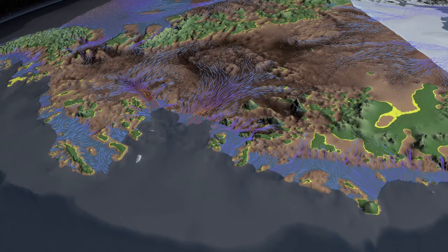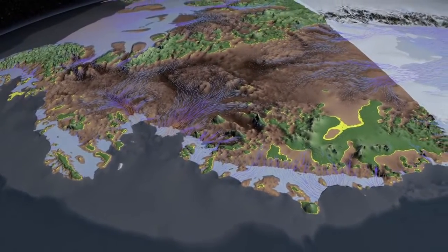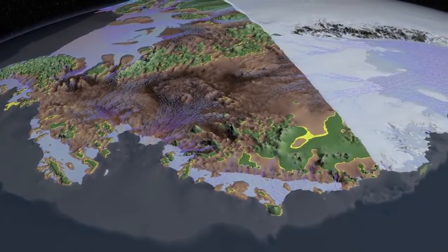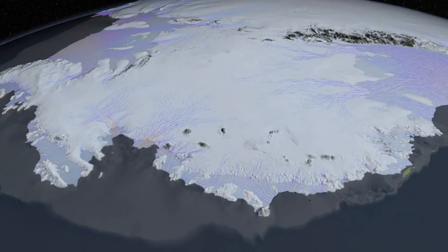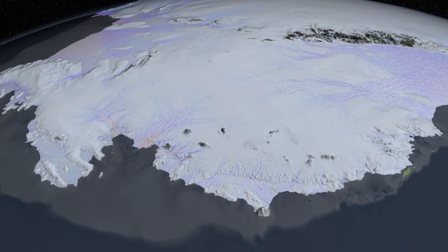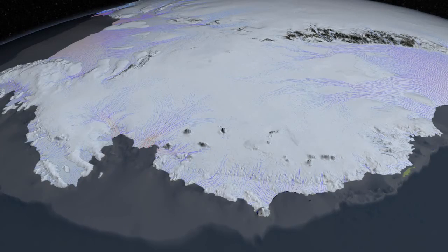As the glaciers retreat, they will follow these deep valleys. There is no mountain or big hill along the way that could act as a barrier to hold these glaciers back. The glaciers speed up, the grounding line retreats, and the deep valleys sloping inland all reinforce each other to make the retreat of ice in this part of Antarctica unstoppable. And we think that this is what is happening right now.